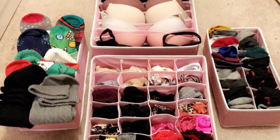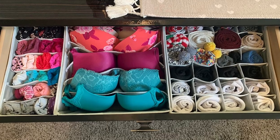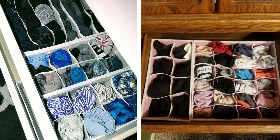Organizing your jewelry not only helps prevent damage, but also makes it easier to choose accessories when getting dressed. 6. Drawer dividers. Drawer dividers help keep small items like socks, underwear, or accessories organized and easy to find. By keeping your items neatly separated, drawer dividers save you time rummaging through your drawers and help maintain order inside.